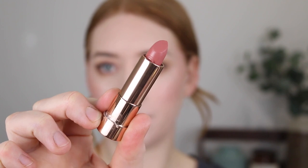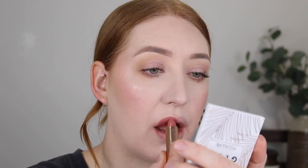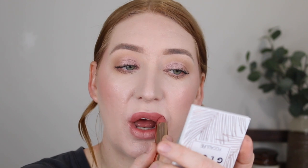For lipstick I have one by Essence from the This Is Me collection in the shade 01 Freaky. I want to stick to kind of these pinky tones. I really like the formula of these lipsticks — they are really creamy, have a satin finish and are really opaque.